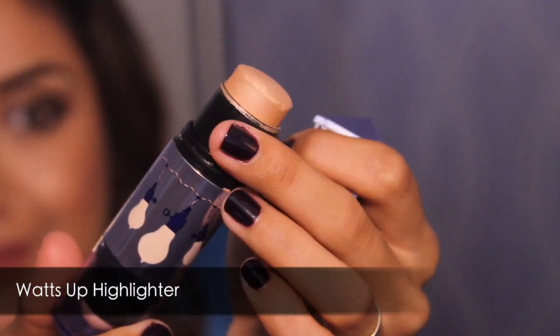My next one is the Watt's Up highlight. This is by far my favorite highlight ever, and I love the way that it smells as well. It smells good — a weird but good smell. I always apply it with my finger, but I actually like it with the stippling brush — I just buff it, that way I don't get too much product. I'm obsessed with it. It gives you a really nice cheekbone. It's so glowy, like a natural glow-from-within type look.